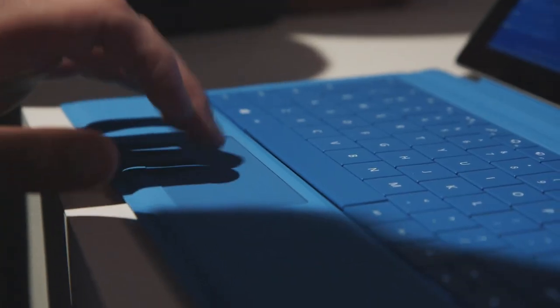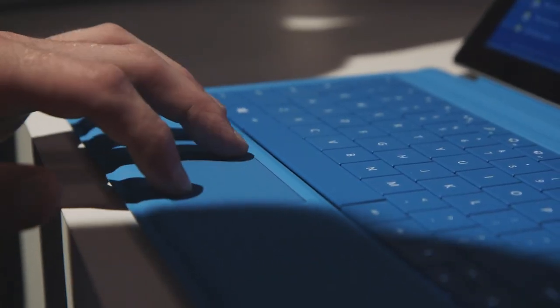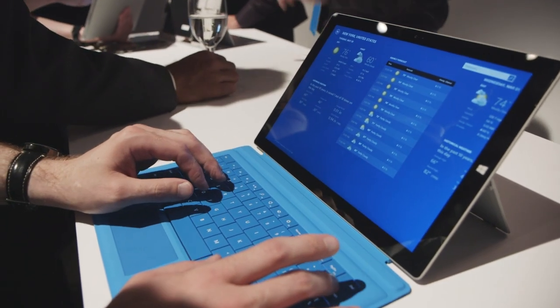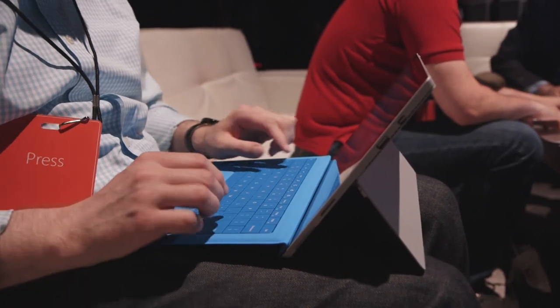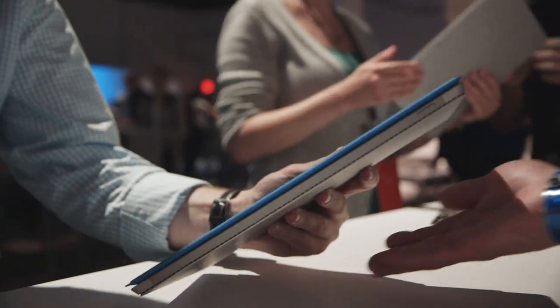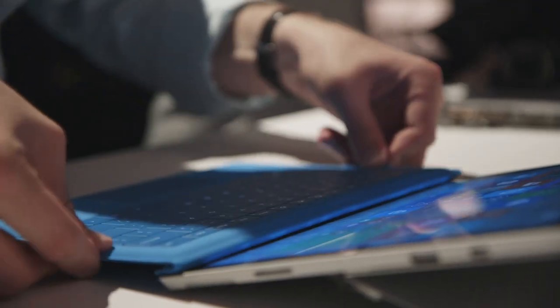The new Type Cover has been improved with a larger, better-to-use trackpad. It's got a backlit keyboard now, and the keyboard has been improved for typing as well, yet it still gives it the same thin dimensions as before. The Surface Pro 3, with its Type Cover, is still the thinnest Core laptop that you can get on the market.